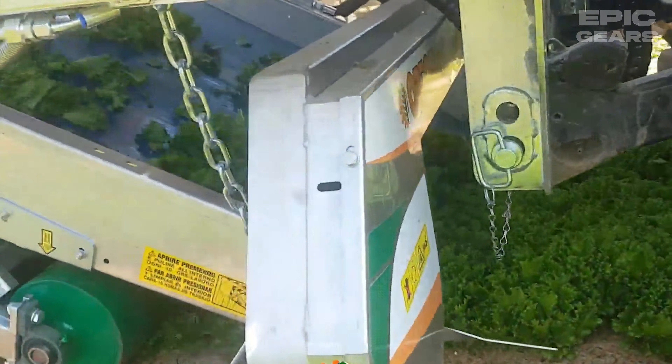Ortomec 4000 is a self-propelled harvester designed for harvesting leafy vegetables and herbs. It has a 24-horsepower engine and a 1.2-meter harvesting width. It has a conveyor belt that transports the harvested product to a rear bin and a cutting height adjustment that allows for different crop heights. It has a working speed of 0.5 to 3 kilometers per hour and a bin capacity of 1,000 kilograms.